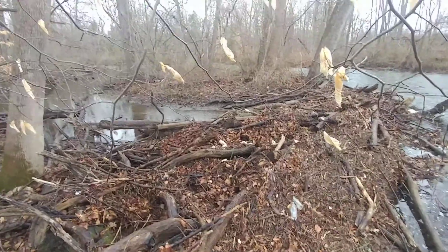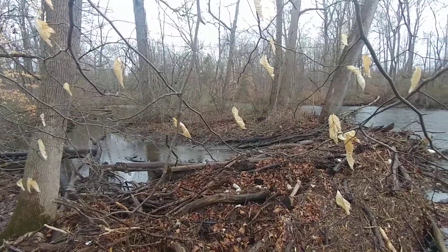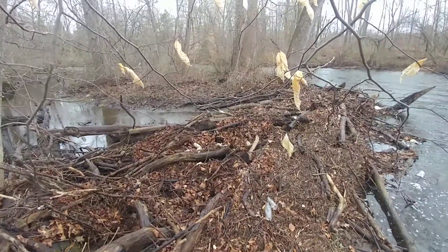You hear a duck in the background — he's probably upset I'm nearby, so I'll get out of here. We'll see you later. Maybe they got some ducklings. Bye now.